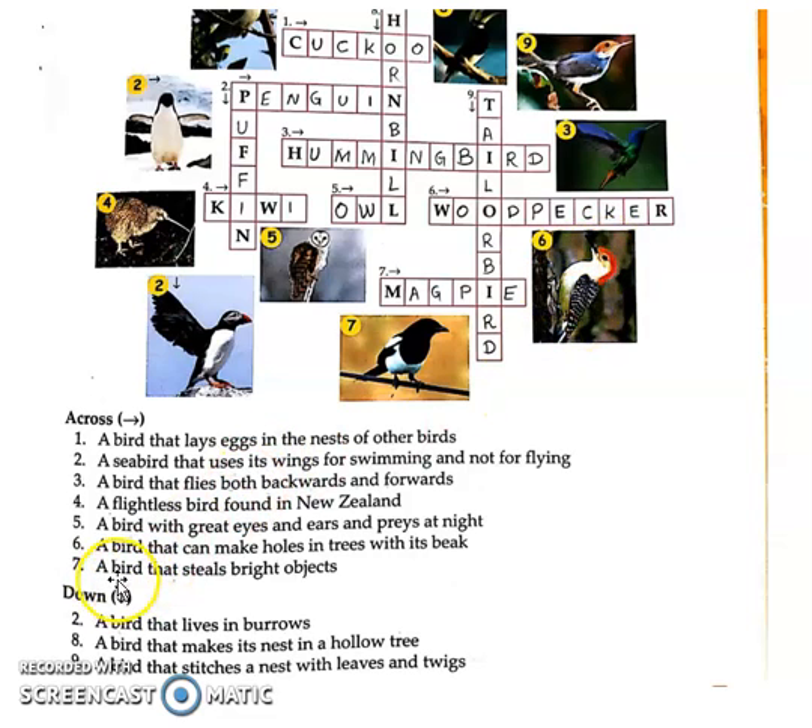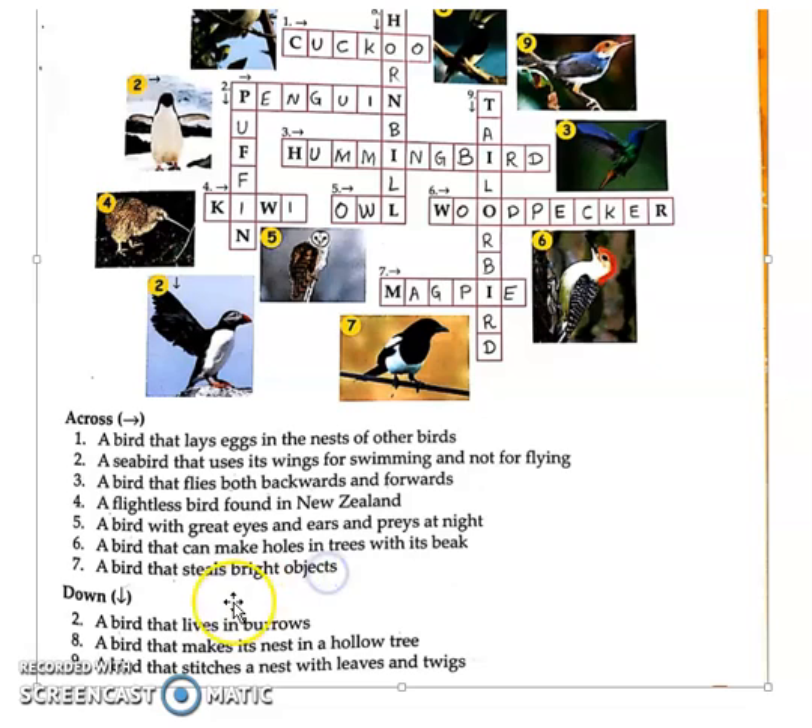Seventh one: a bird that steals bright objects. Objects that are shiny, it steals — takes them away. Seventh answer is Magpie. This Magpie is related to the Myna family — it belongs to the same species as Myna. So the seventh across answer is Magpie.